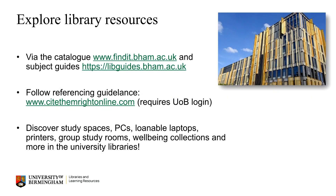To help you with this, explore the library and its resources. You can search for all of the library's resources via either the library catalogue, which is called Find It at BHAM, or your specific library subject guides. For guidance on referencing, visit Cite Them Right online. And don't forget, the university's libraries offer so much more as well, including study spaces, group study rooms, wellbeing collections, PCs, loanable laptops, printers and much more.